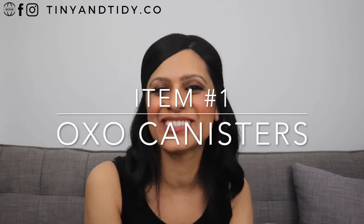Item number one are my OXO pop lid canisters. I don't know if it's pronounced OXO or OXO, but whatever it is, I'll link them down below — they are a definite must-have for me.